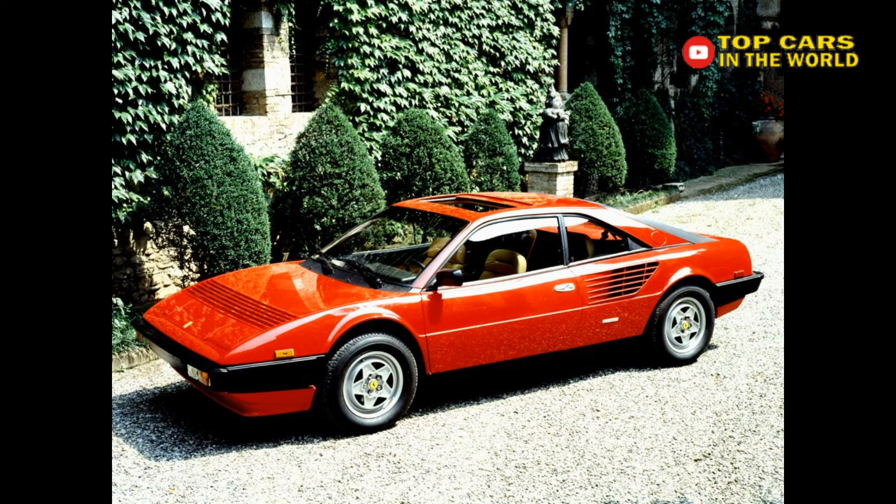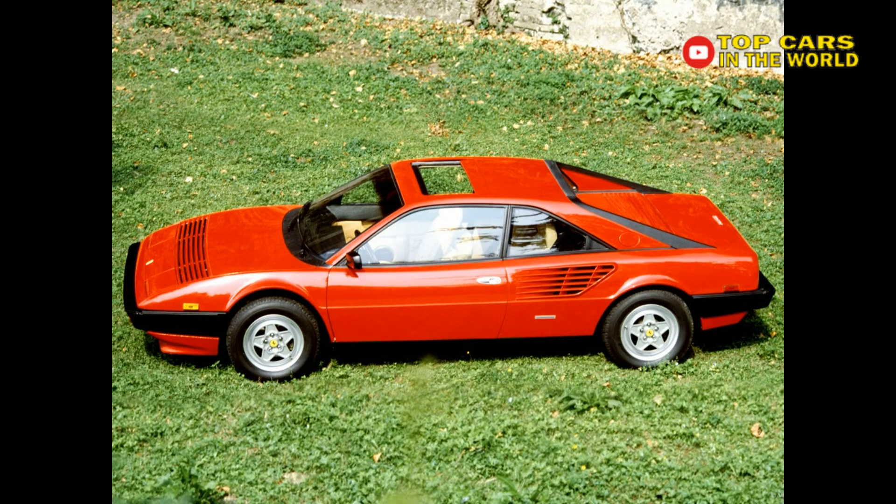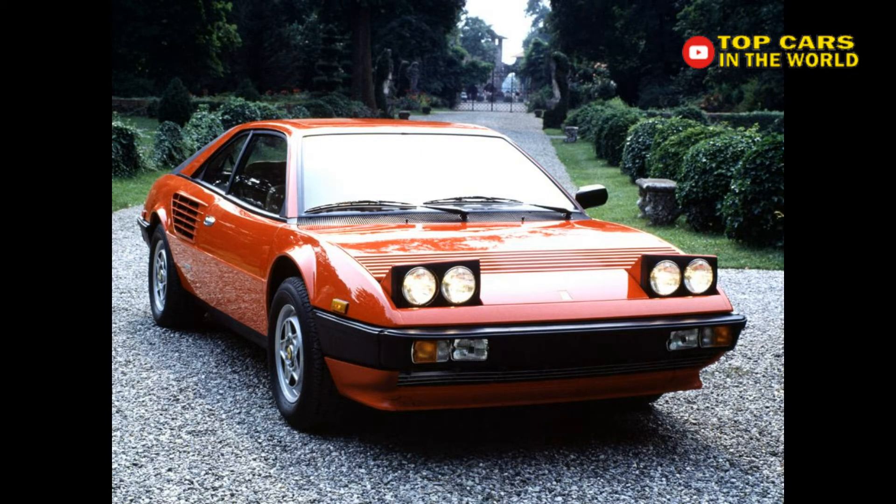Nevertheless, this is probably the most affordable Ferrari you can buy today. Just be sure to keep a little extra in the piggy bank for maintenance — cheap to buy doesn't mean cheap to service in this instance.